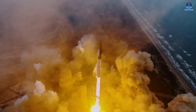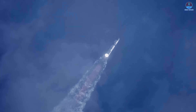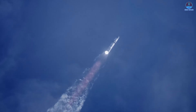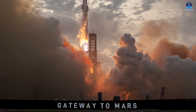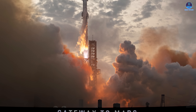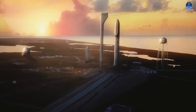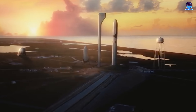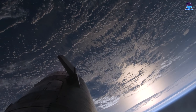Before long, this site will transform into another active hub, launching and recovering the world's largest rockets in a steady, relentless cadence. It will serve as a gateway to the Moon, Mars, and destinations once confined to imagination. Nothing in modern aerospace comes close. As SpaceX pushes through each obstacle, a new era draws closer — and when it arrives, the only question is whether you are ready to see it unfold.